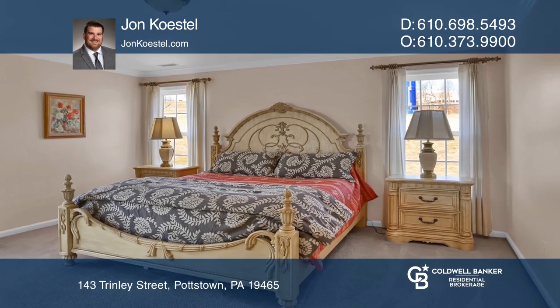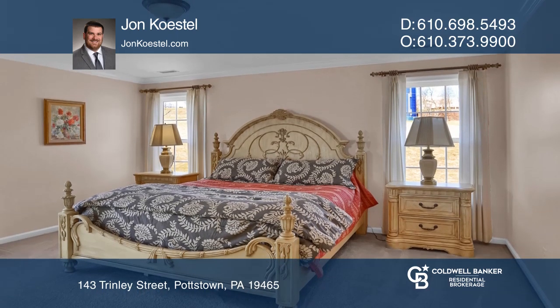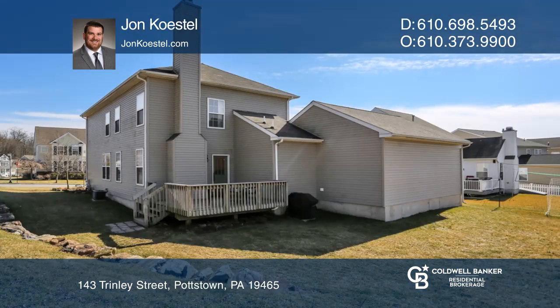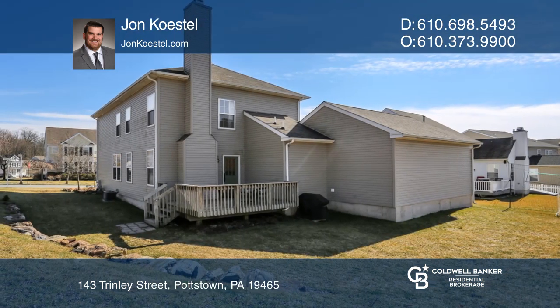The finished basement provides additional living space. The home includes an en-suite master bedroom with a walk-in closet. The property sits on a nice corner lot with plenty of outdoor space.